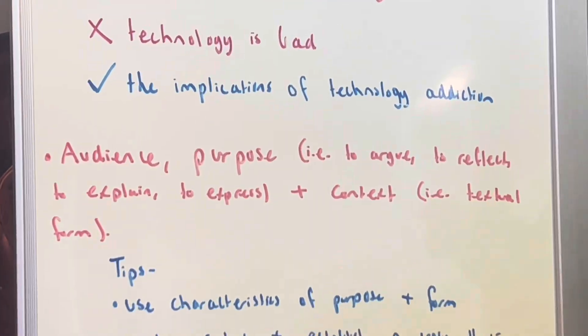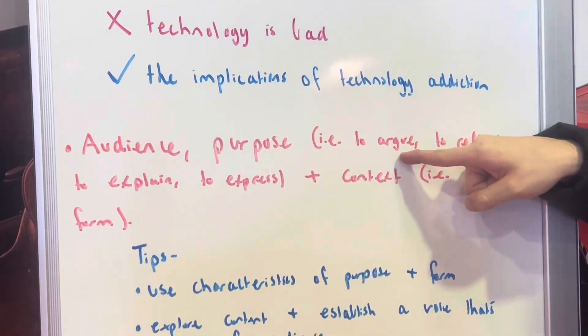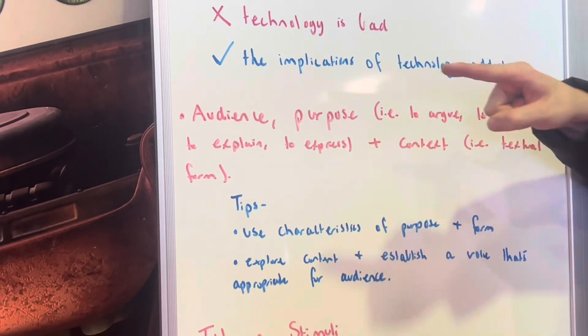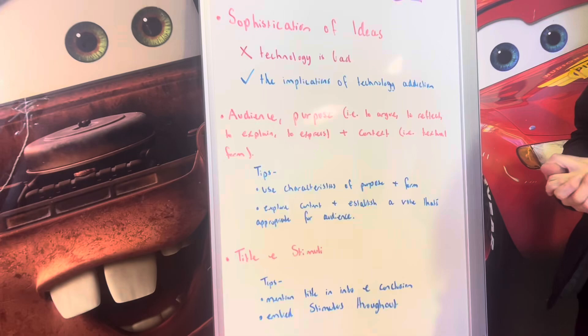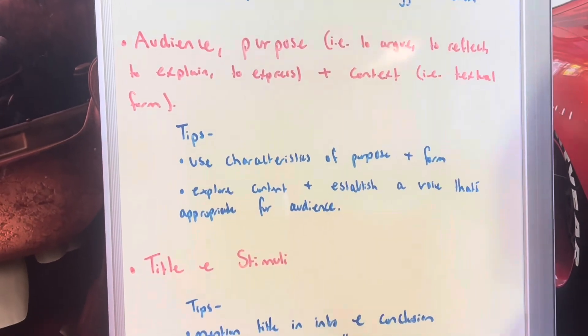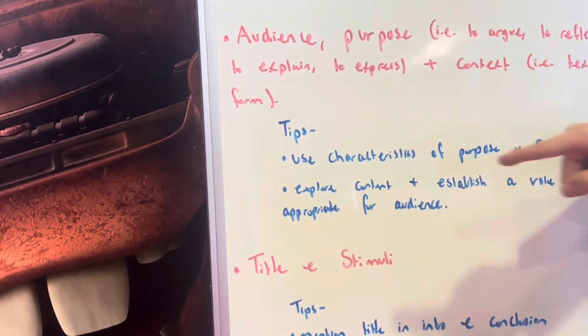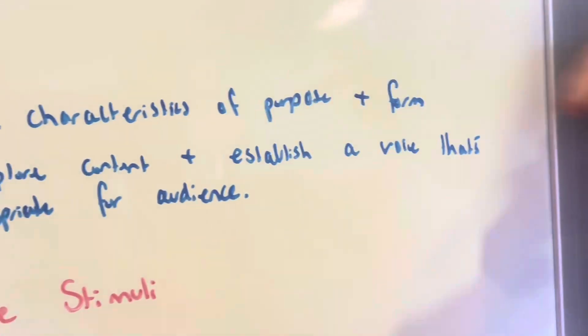The different audiences in VCE are any audience. The different purposes are to argue, to reflect, to explain, or to express. The different context is you can use any textual form. My tips for audience, purpose, and context are to use the characteristics of your purpose and form, and to explore content and establish a voice or a style that's appropriate for your audience.